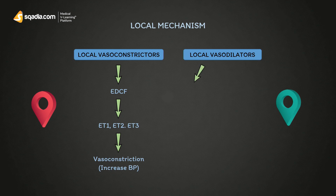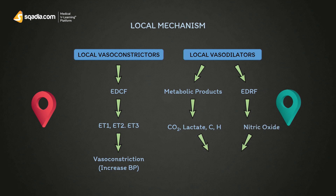Local vasodilators act through two factors. The first is due to metabolic products such as carbon dioxide, lactate, carbon, and hydrogen ions. The second is EDRF — endothelium-derived relaxing factors — in which the primary identified substance is nitric oxide. Both of these mechanisms cause vasodilation, which decreases BP.